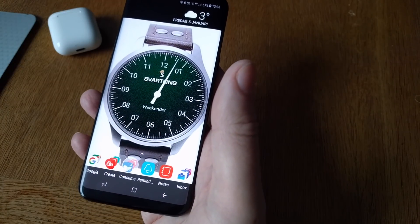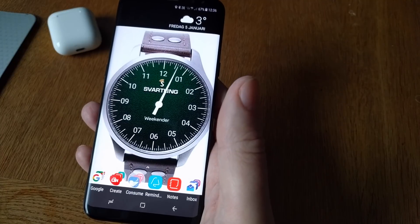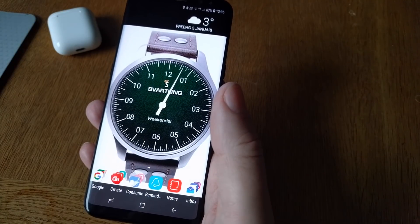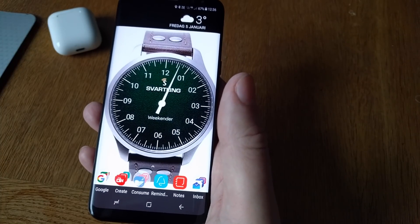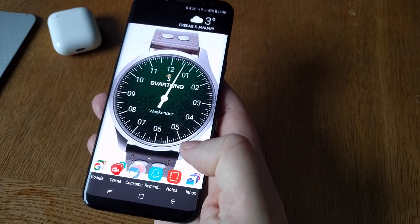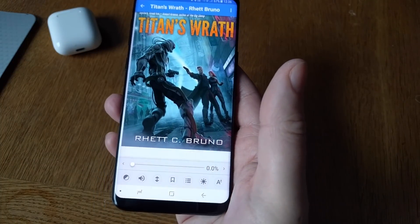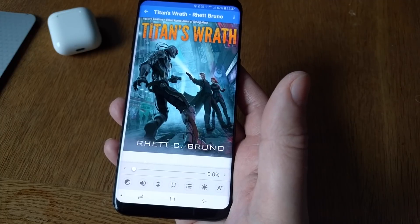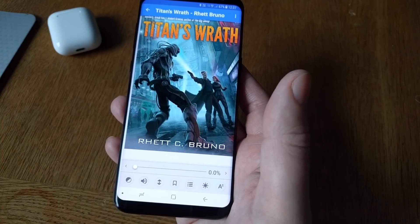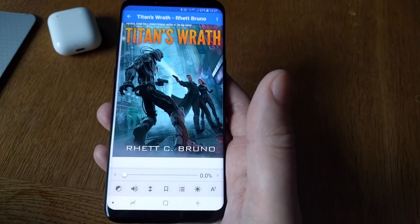I'll show you how I read books on my phone and with my technology you can read a lot faster than usual. I use an app called Moon+ Reader Pro on my Android phone, but you can also use iBooks on your iPhone if you like.